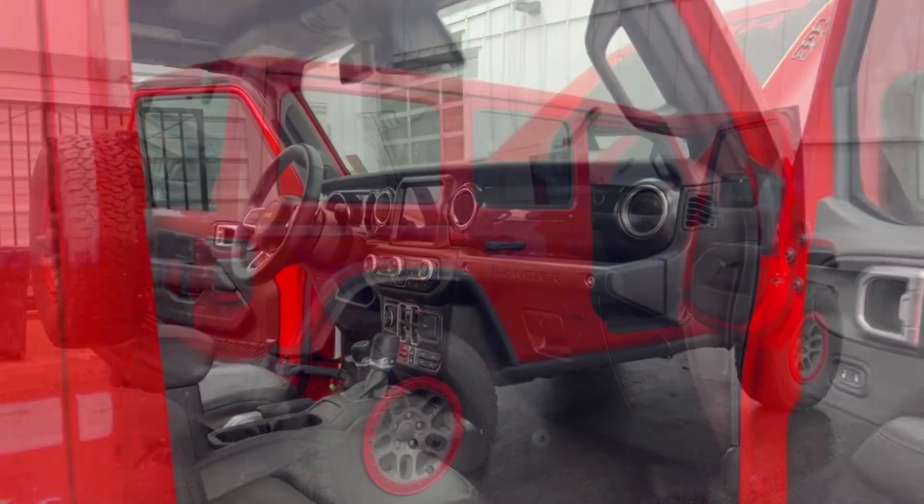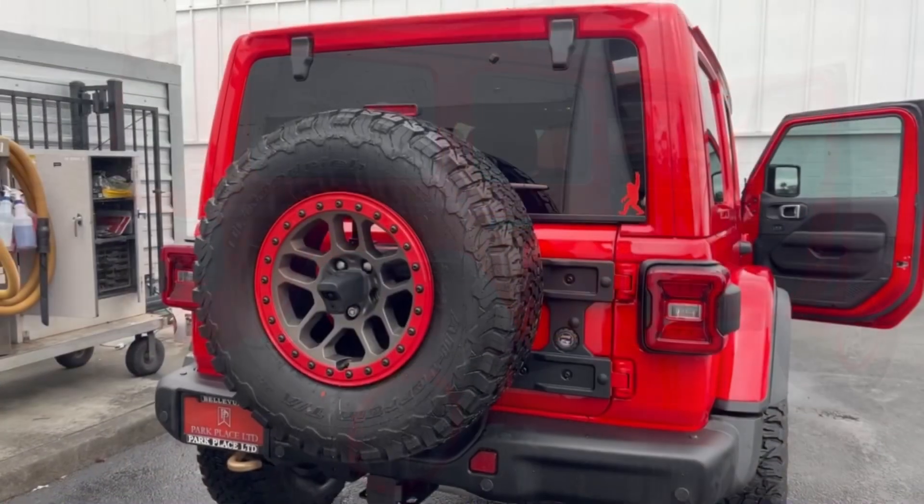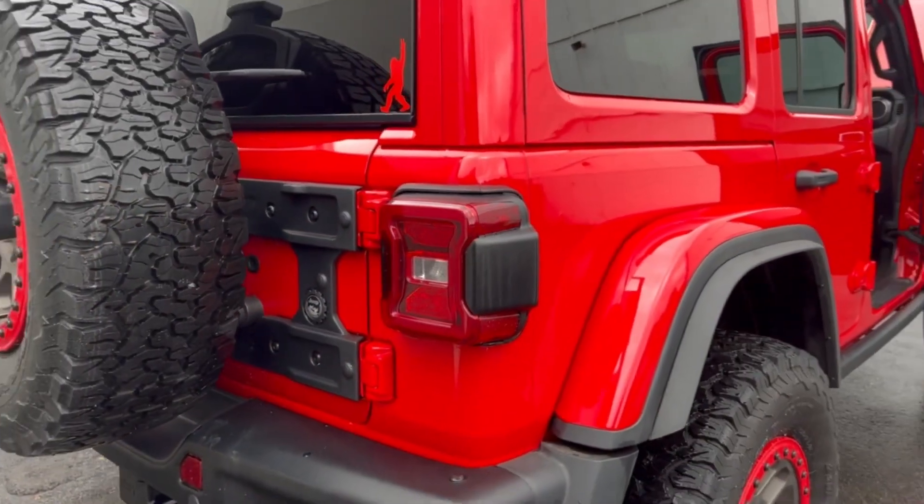It gets 17 miles per gallon on the highway. This is equipped with 17-inch bronze beadlock capable wheels wrapped in 35-inch tires.